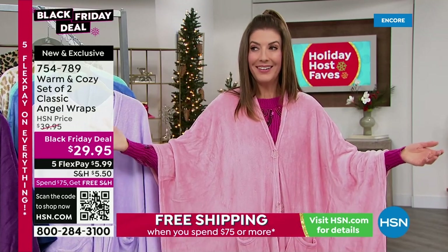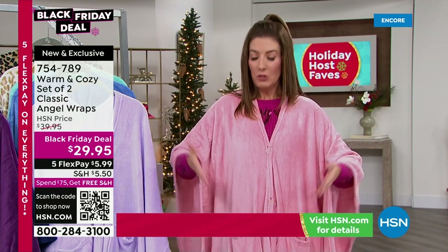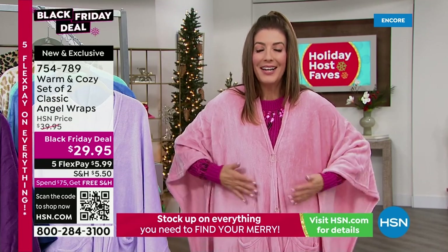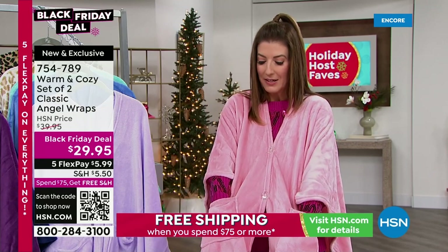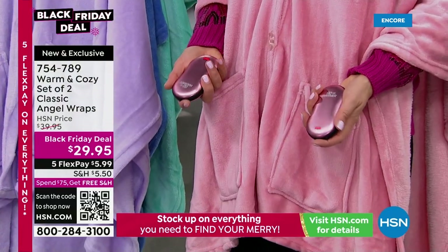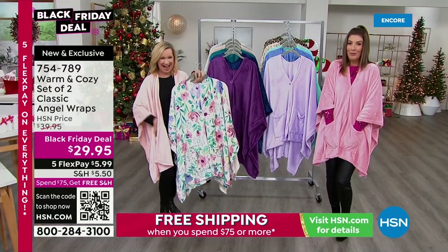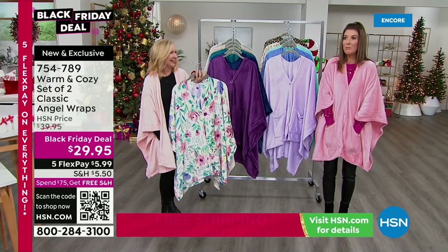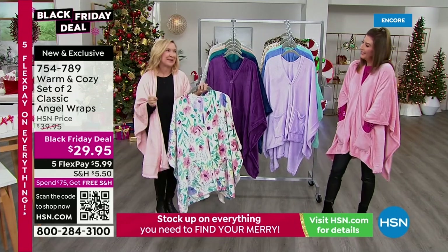Whether you're giving both to someone and want them to have a pattern and a solid, or breaking them up — through the years we've had the best photo ops with these, with whole families, book clubs, or girlfriends all in their own color angel wrap. For the first time we're offering a two-pack. There's no size to these, so whoever you're gifting — your mom, your college student, your granddaughter — it's an ageless, sizeless gift. We've even had men buy them, especially in the neutral colors.